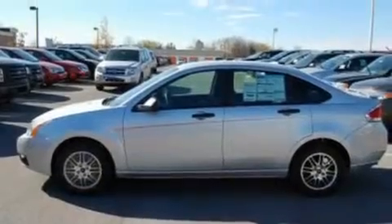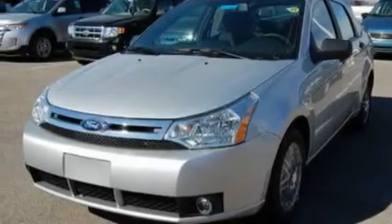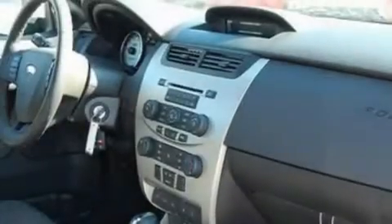Its top features include air conditioning, speed-sensitive volume controls, full-power accessories, a CD player, a multi-link rear suspension, a four-wheel independent suspension, a security system, a low tire pressure indicator, a rear window defroster, and alloy wheels.